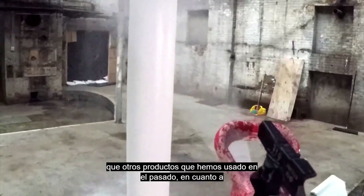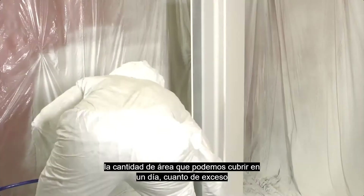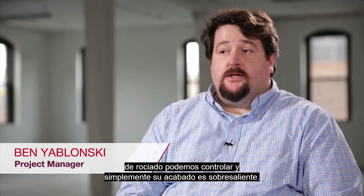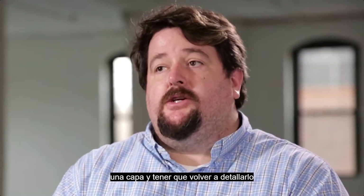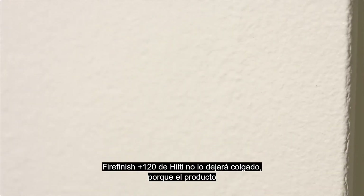Fire Finish has performed better than other products we've used in the past in terms of the amount of millage we're able to get on in a day, how much overspray we're able to control, and just its finish. You're really able to put down a nice finish in one step versus putting on a finish and then having to come back and detail it afterwards.